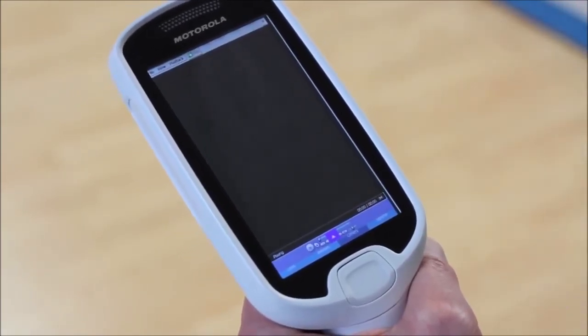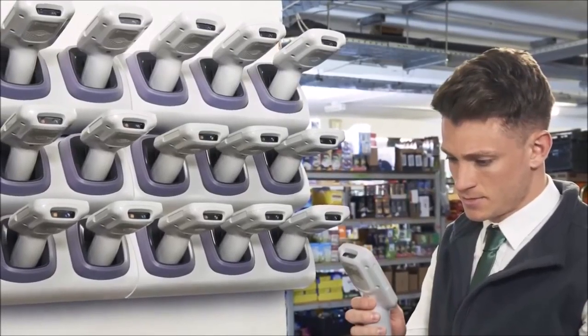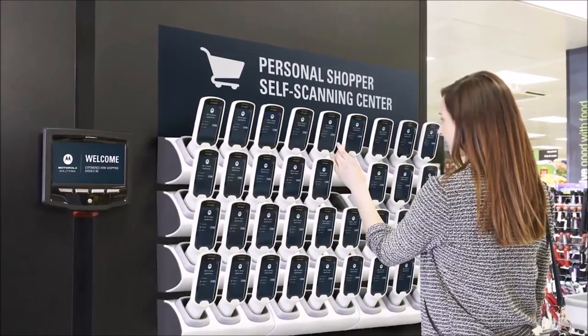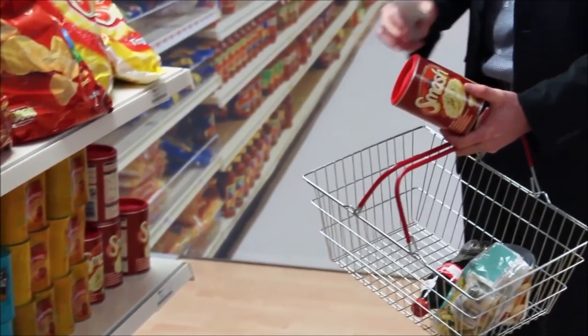Our obsessive attention to detail extends to the charging cradle. There are three types of configuration: the desktop configuration for returns, a back office configuration for charging a large number of MC18s, and a striking shop floor installation to attract customers to the MC18s. With just 15 minutes, we'll get a scanner ready for a 45-minute shop, so you'll never be without devices on the sales floor. Each scanner's display can let your staff know how much charge is left.